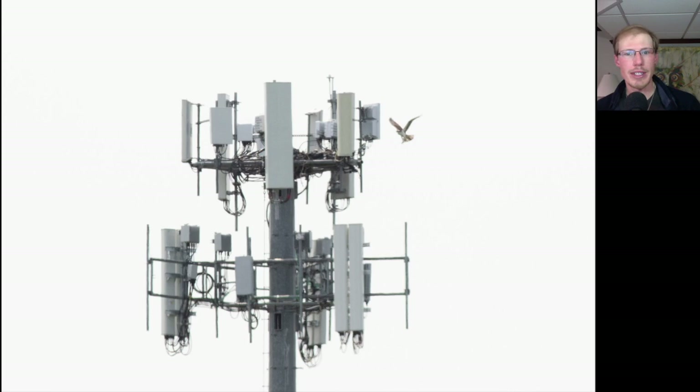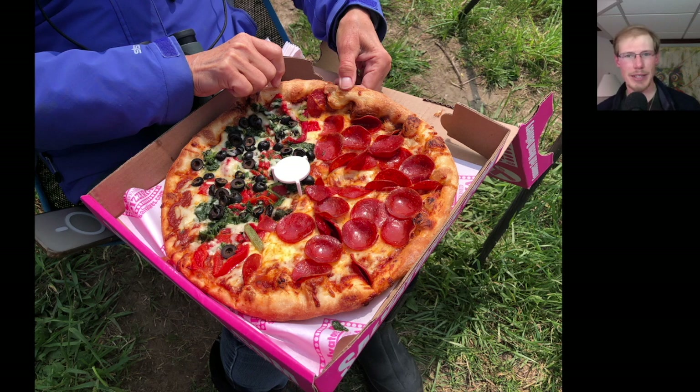Here's one of the local Osprey returning to its nest on top of the cell phone tower. And Kim even went and got a pizza for lunch.